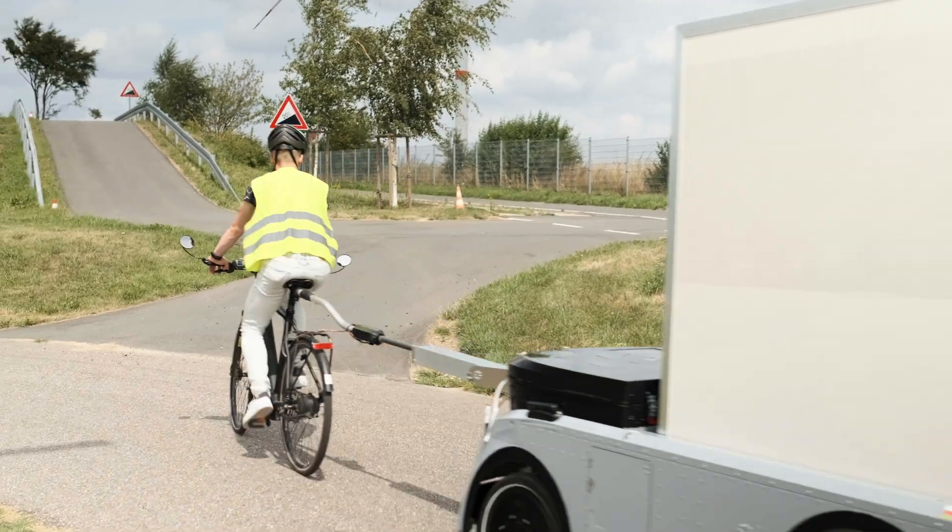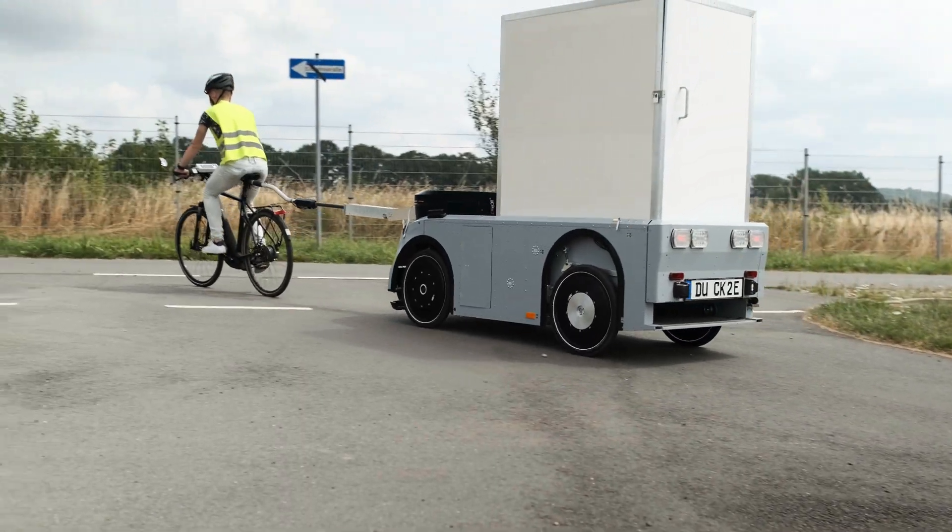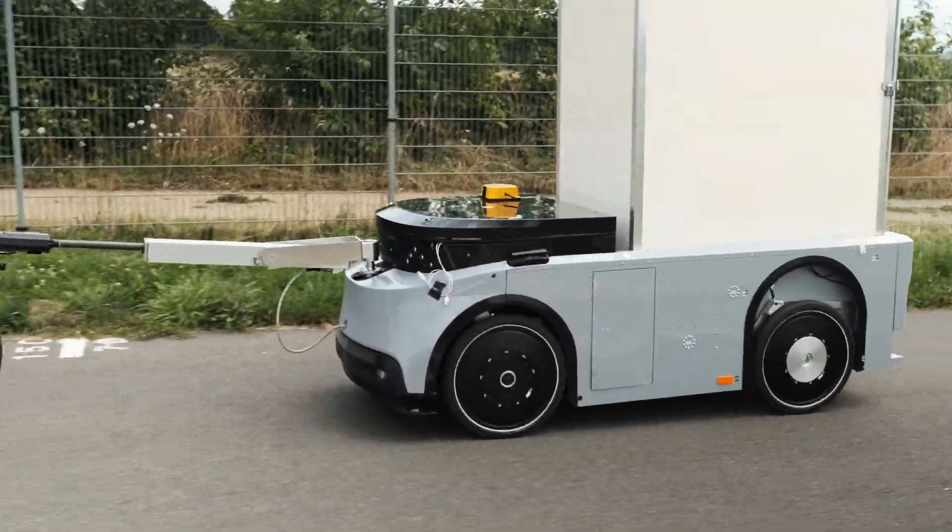One Duck brings 300 kilograms of payload and two cubic meters of cargo volume into the city. In a complete DuckTrain with five ducks, this sums up to 1.5 tons and 10 cubic meters of cargo volume, even more than an electric van can transport.